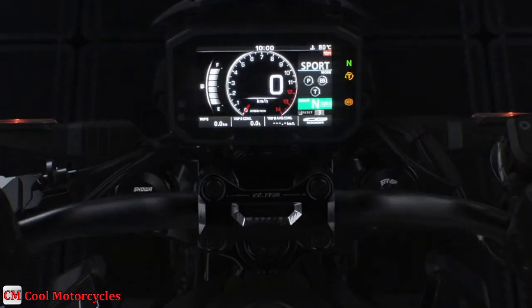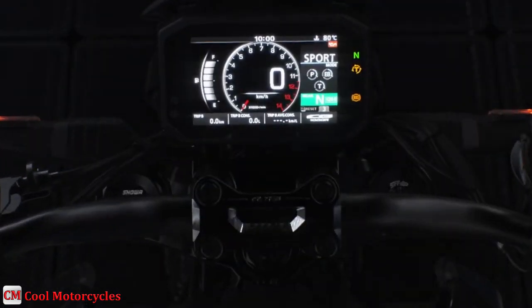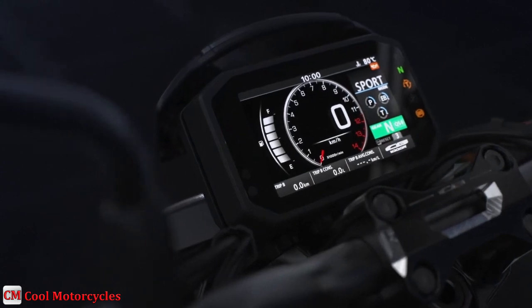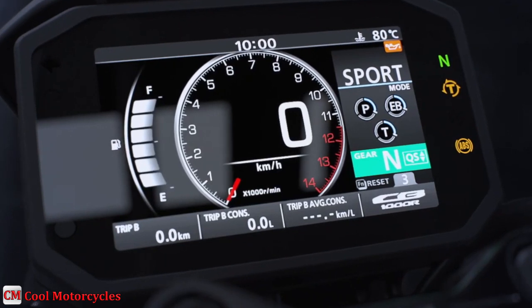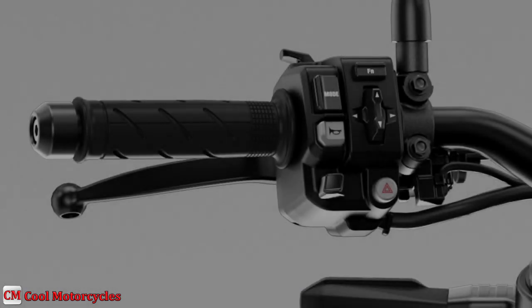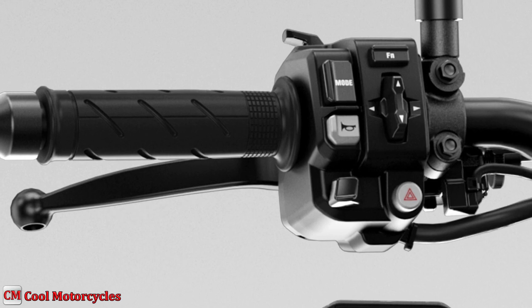The instruments comprise a 5-inch full-color high-visibility TFT screen, which offers four types of speed and RPM display according to rider preference, as well as a fuel gauge, riding mode selection, and shift-up indicator. Management is via the buttons on the left handlebar.